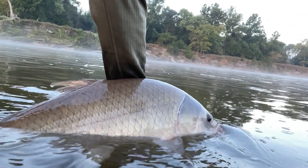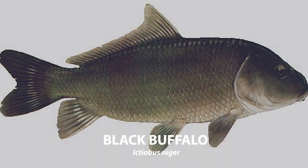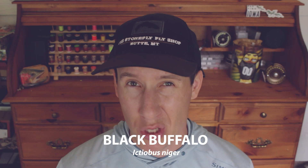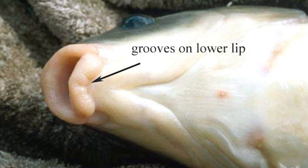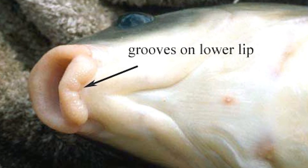The Small Mouth Buffalo is also very nearly indistinguishable from a separate species called the Black Buffalo. I'm not fully qualified to explain the difference, but based on my research, Black Buffalo have slightly smaller eyes than Small Mouth Buffalo and fatter lips with a distinct groove on the lower lip. Both Black Buffalo and Small Mouth Buffalo feed on invertebrates as well as microinvertebrates.